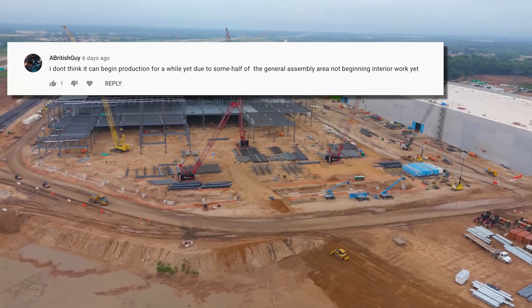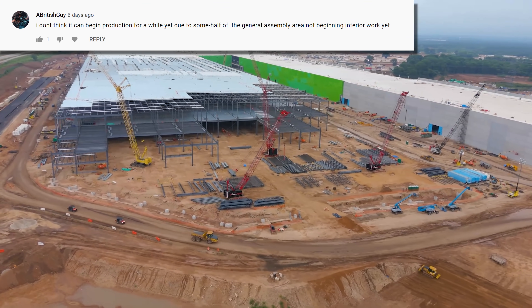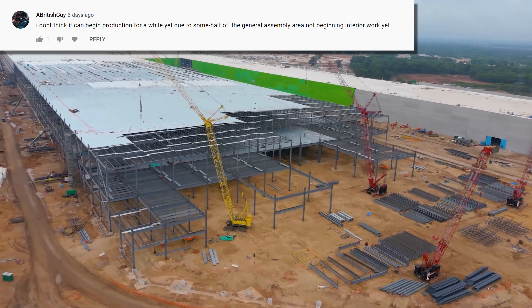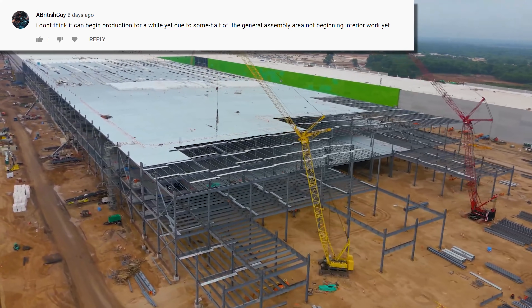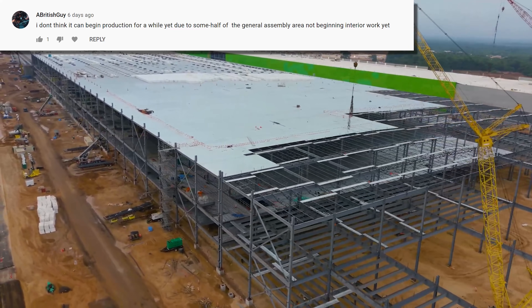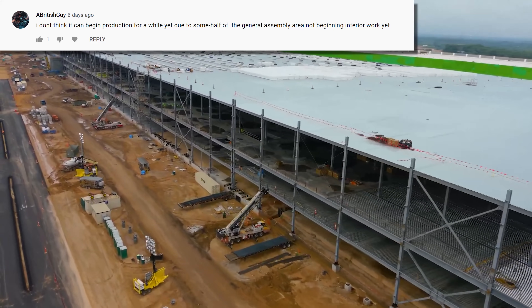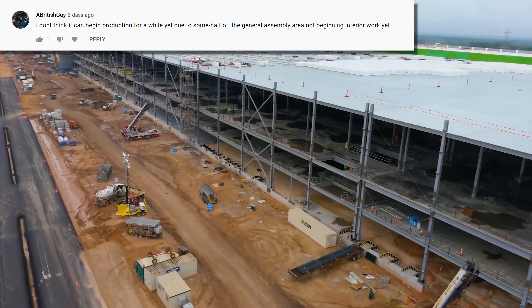Not a question, but still worth addressing. Sure it can. Last week's update showed that all the areas critical to Model Y production have been underway for months, and the rest of the factory will likely be for Cybertruck, possibly other future models as well, like the Roadster, Semi, or some as yet unknown product.